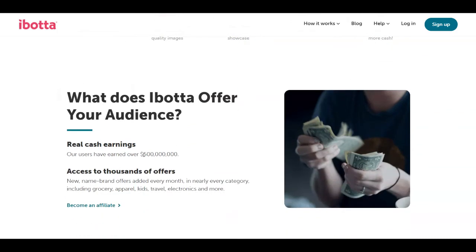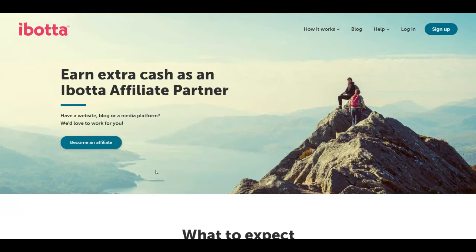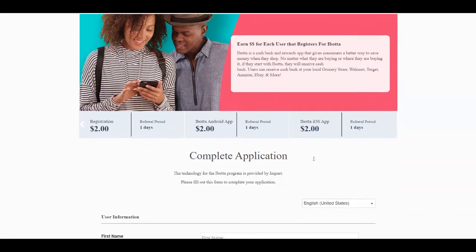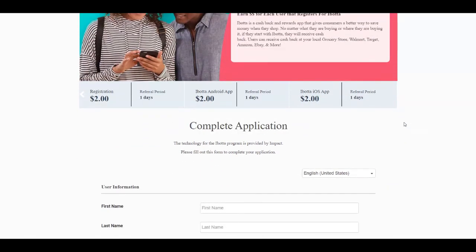Down here you can see that users have earned over 500 million dollars with this website. To get started, just click on 'Become an Affiliate' and it's going to take you to a page where you complete the application. You're going to earn two dollars from the extension download, two dollars for the registration, and two dollars for every Ibotta Android or iOS app installed — so every person you refer who installs it on their phone makes you two dollars per install. Scroll down and you'll need to complete an application to get your affiliate links.